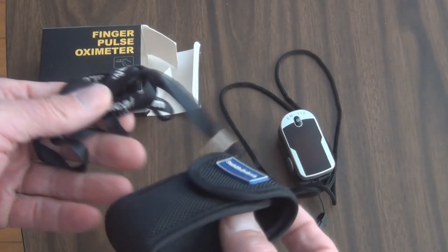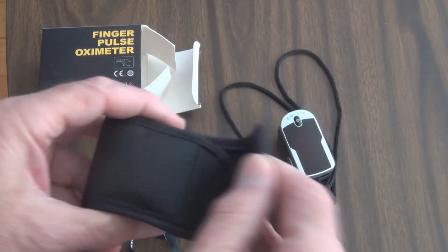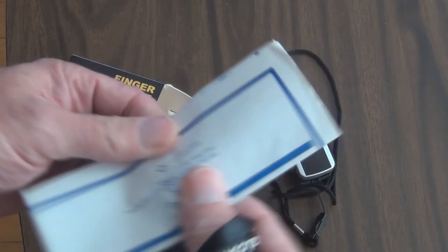I've had this since 2013 and it just sits on the table all the time. It comes with a little carrying bag with velcro, though I don't really use that, and the paperwork or manual.